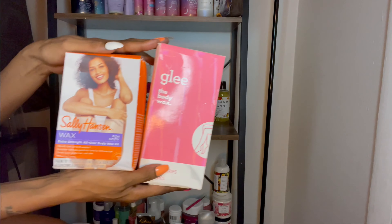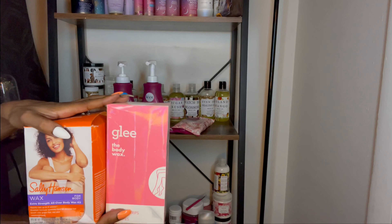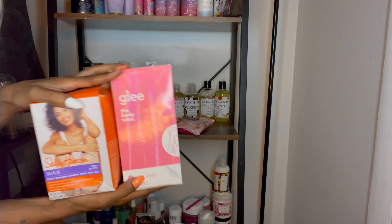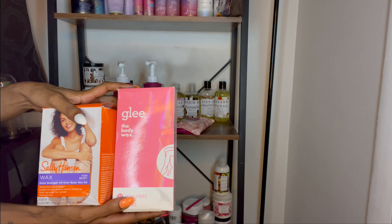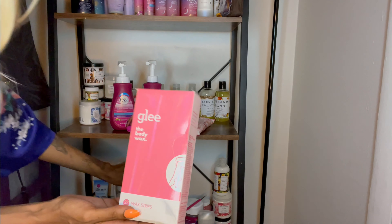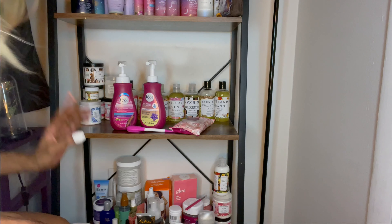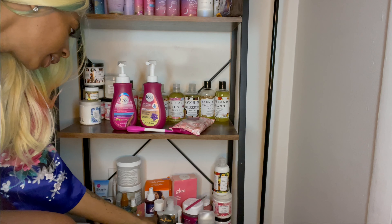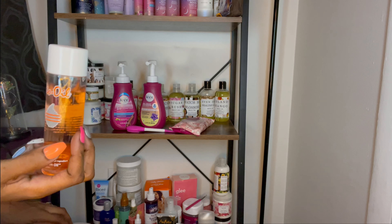Back here are some waxing kits and strip things. One of these days y'all are gonna see a video pop up — 'Nova's first time waxing, did she survive?' — like seriously. I'm gonna do it one day in the near future. I'm gonna start off with these waxing strips at home before going to do it professionally.